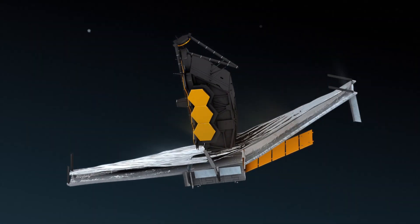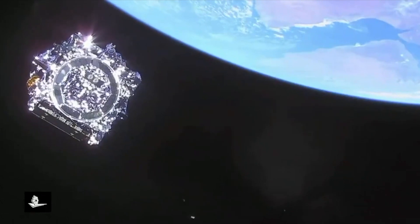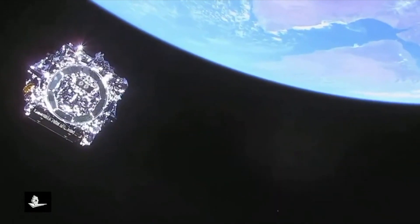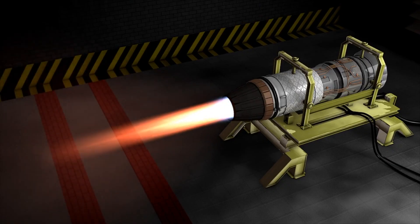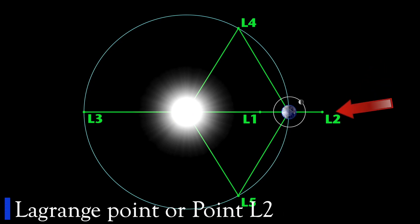The James Webb Space Telescope has now been successfully and fully deployed in space. On Monday, January 24, the scientists instructed the telescope to fire up its thrusters and complete the final correction burn that would place it into its final destination, the Lagrange Point, also known as Point L2.